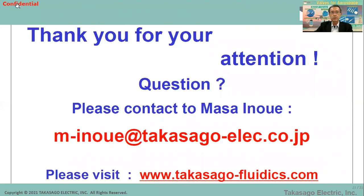That is all for today's presentation. If you have any questions, please feel free to contact me anytime. Thank you again for this opportunity, and thank you for your attention.